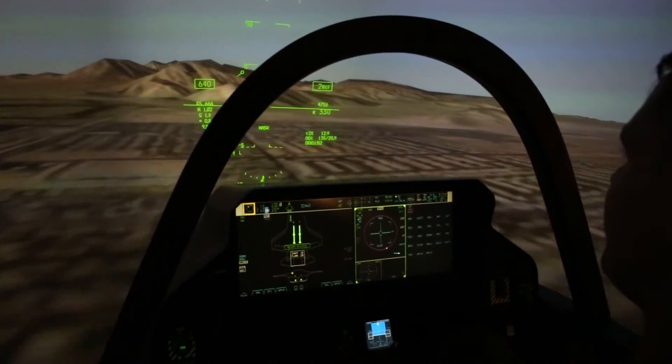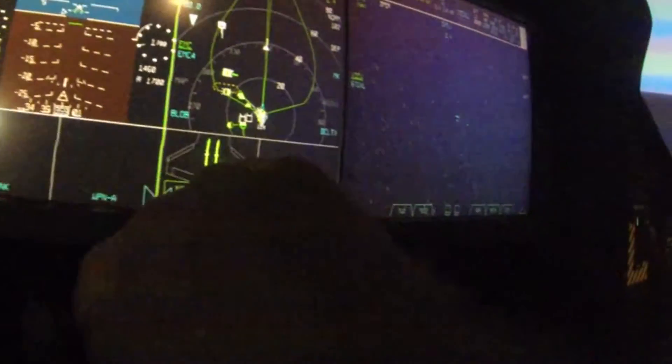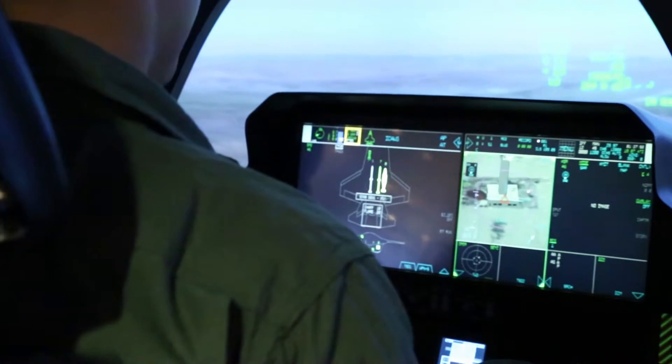Well I'm ready to put some warheads on foreheads right now, sir. It says in range, and I like your mentality — feel free to push the pickle button. You'll see the internal weapon bay door open up. There goes the doors — doors open — bombs away.